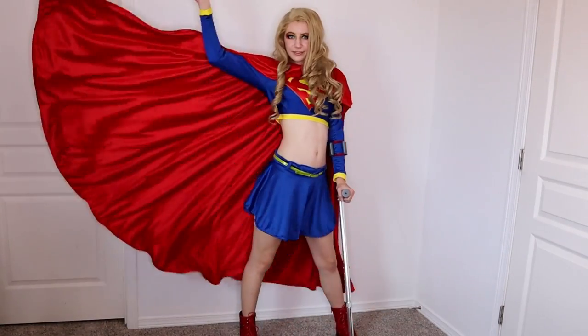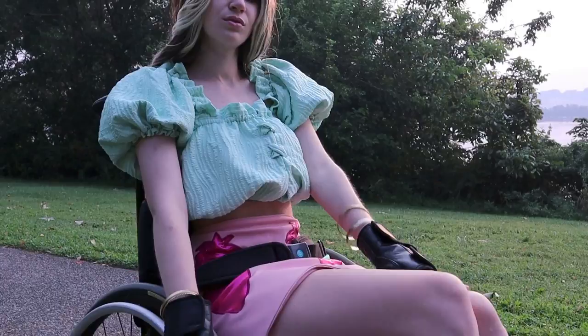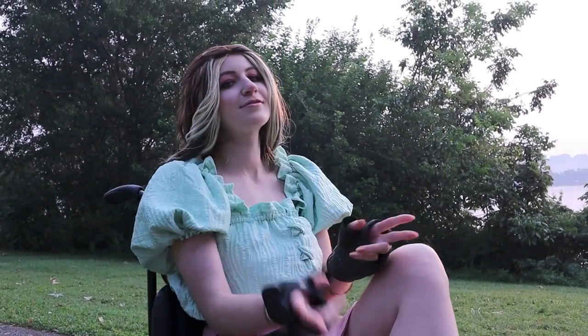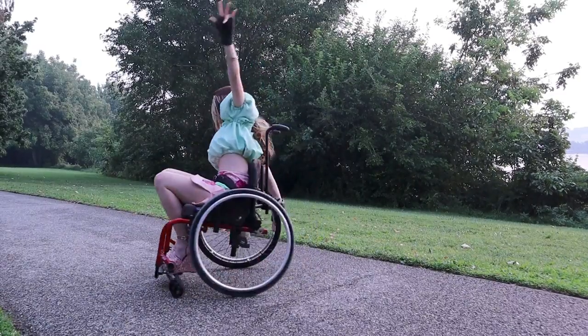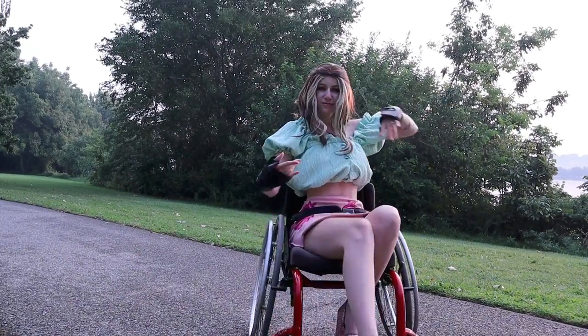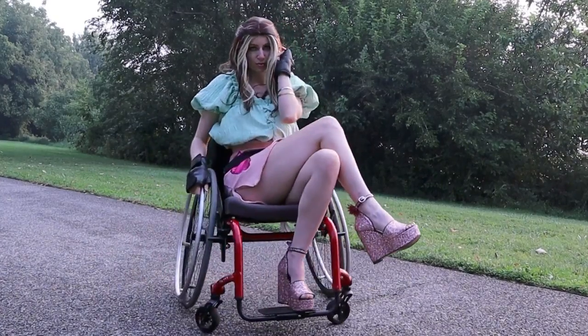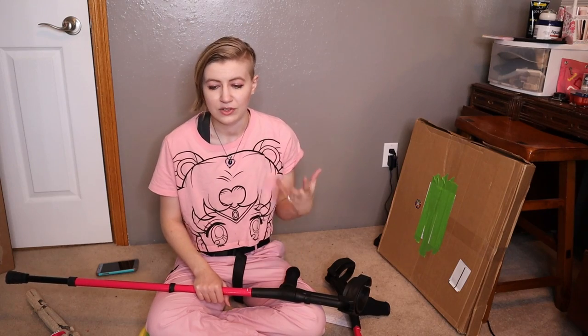In old videos I could just twirl around for two minutes and that was my cosplay showcase. Now it takes like an hour to film a showcase — we get set up, we do lighting, my husband does videography and photography, so we actually do a photo shoot session. We check out different locations. Making cosplay showcases for my YouTube videos is just so much more than it used to be, so it's not super comfortable for me to do those on crutches.